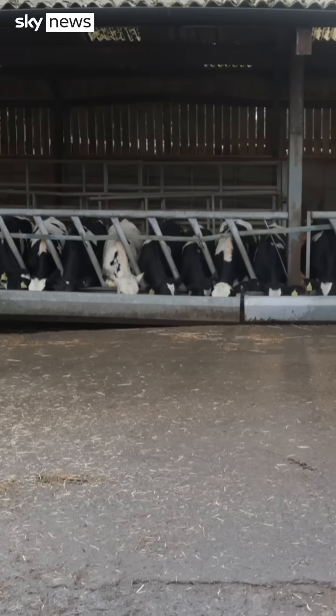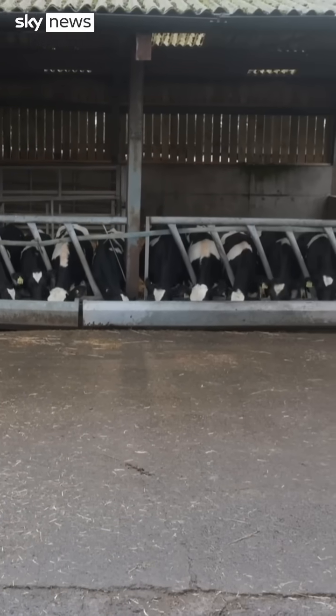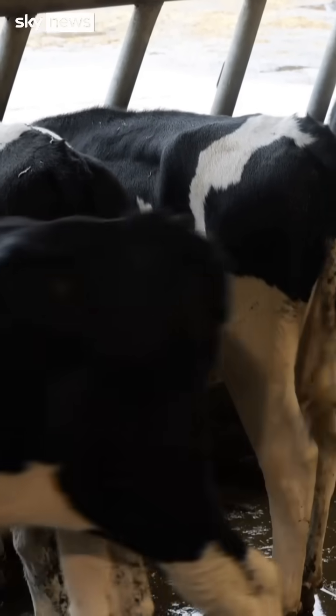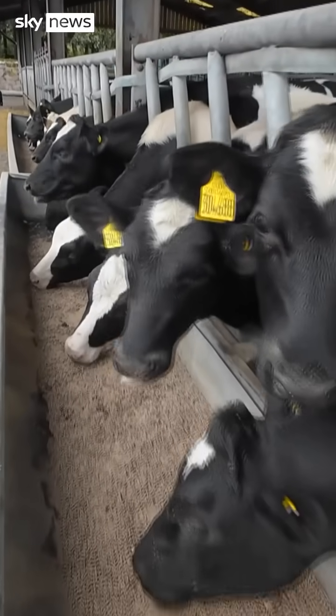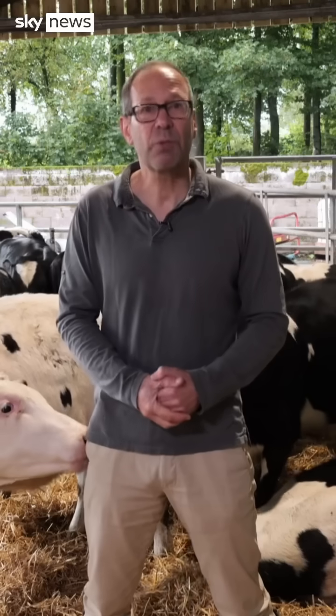Reducing methane could be a quick win for climate change. Yes, it's more damaging than carbon dioxide, but it breaks down more quickly in the atmosphere. So reducing methane from cows could be a big deal for UK agriculture. And maybe, one day, there will be a truly guilt-free steak.